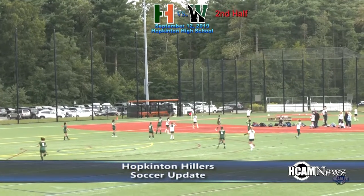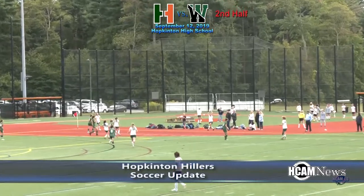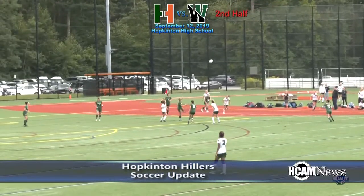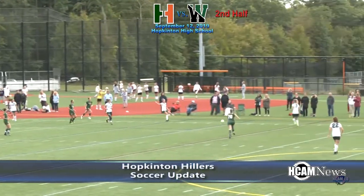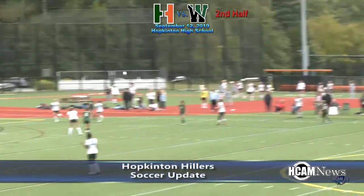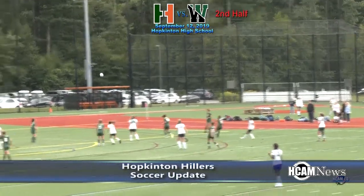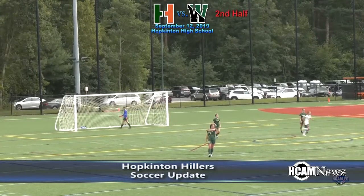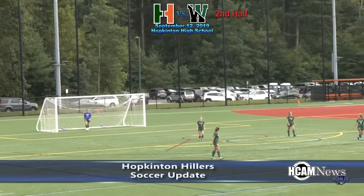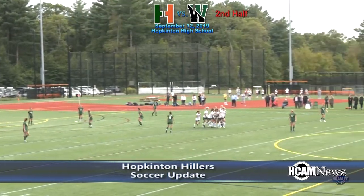On September 12th, Hillers girls soccer took on Westwood. No goals were scored until the second half when Westwood's Ava Connaughton scored. A pair of headers there by the Hillers — Sullivan on the last one. There's a boot, that's trouble — and that's in. Goal, Westwood. What an unbelievable shot that was from the corner of the box.